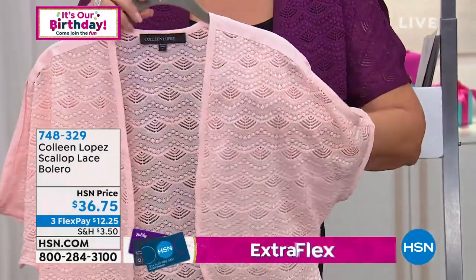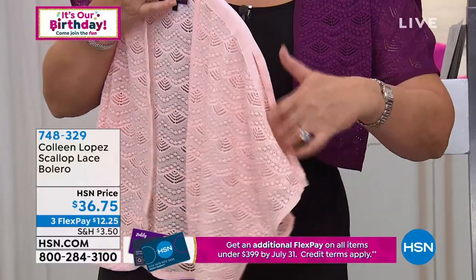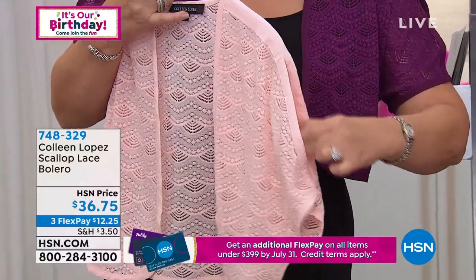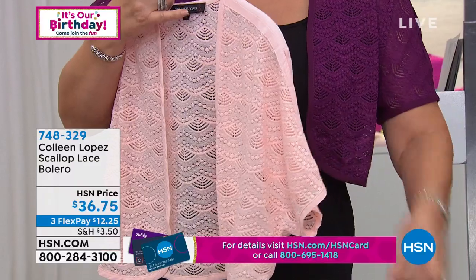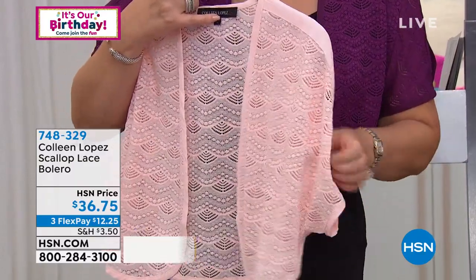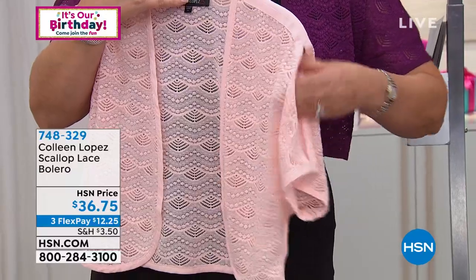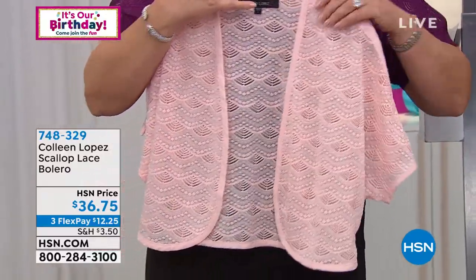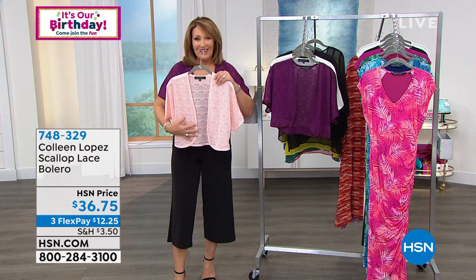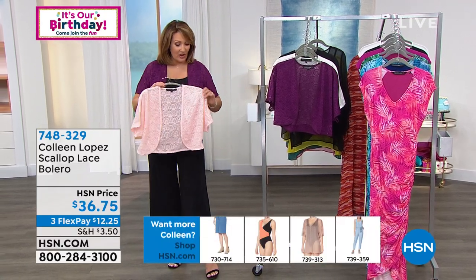You'll flip when you feel it next to your skin. It has a great little cold shoulder, just enough, with a little slit right here. There are a couple of ways to wear it — you can put your arm through the slit for a different effect, or wear your arm through the bottom. It works both ways. $36.75 — so cute.